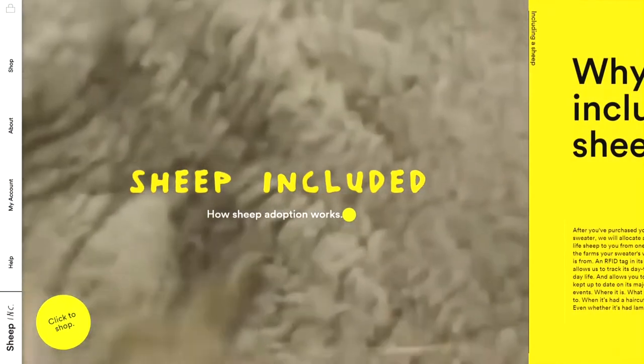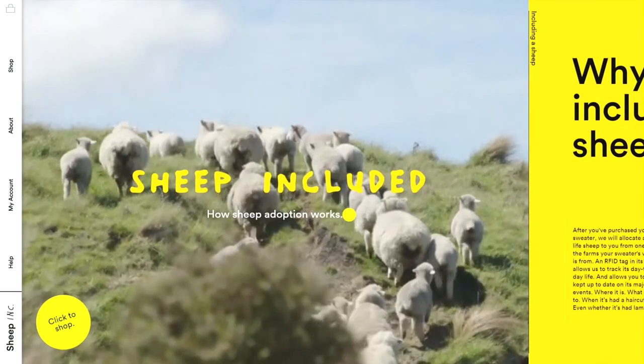We wanted to create a really classic design, so it's not something that has a shelf life, it's not something that will be out of fashion in a year's time. The brand is called Sheep Included, or Sheep Inc. for short.